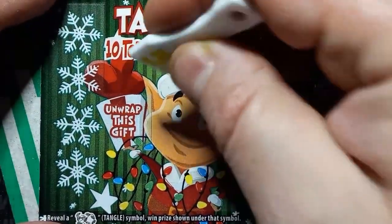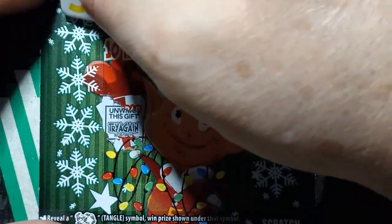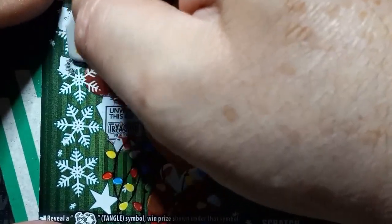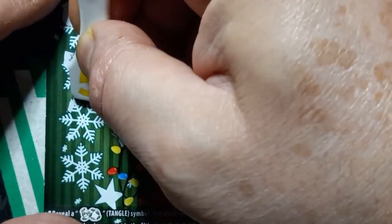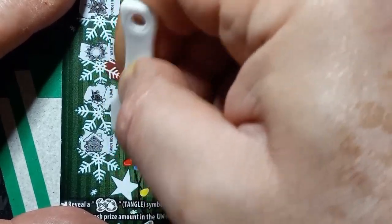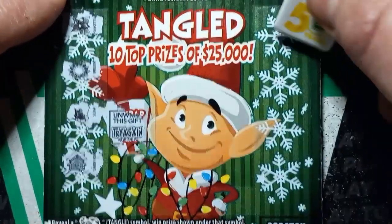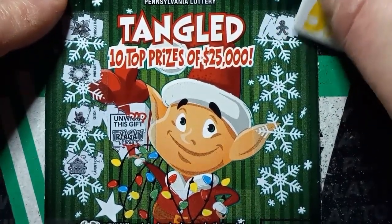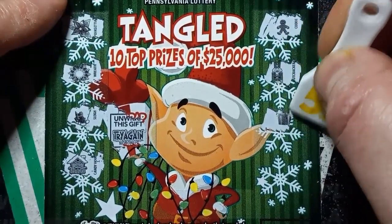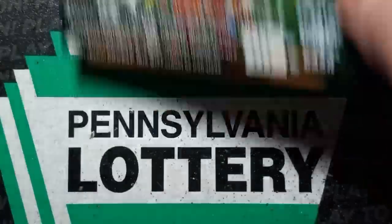All right, let's see. We get to try the unwrap this gift bonus again. We have a poinsettia, a wreath, a sleigh — wish I could find that sleigh on a $30 ticket — a candy house, gingerbread, nutcracker, presents, and a mitten. Nothing on ticket 1-11.